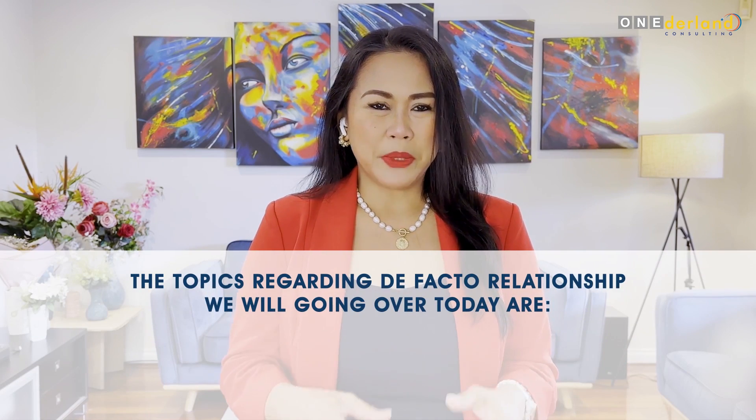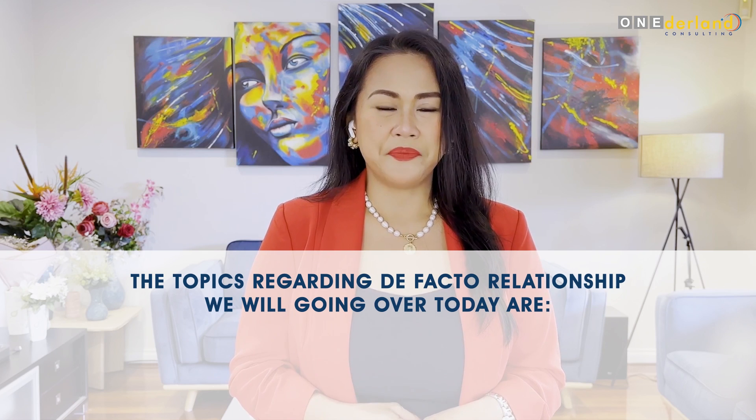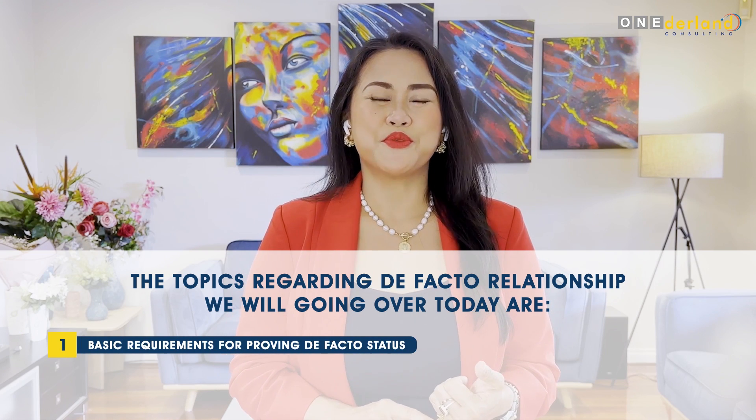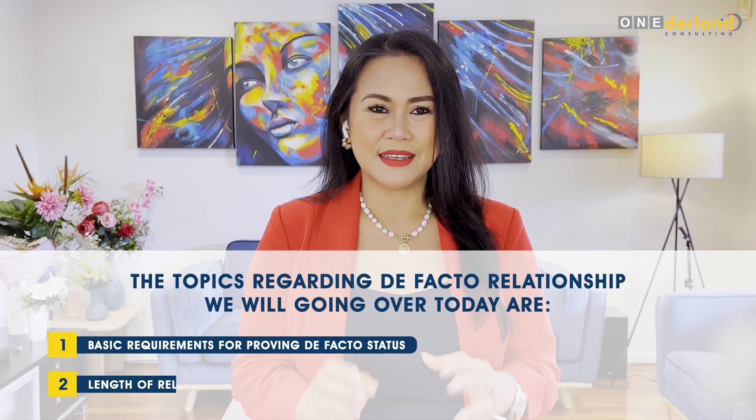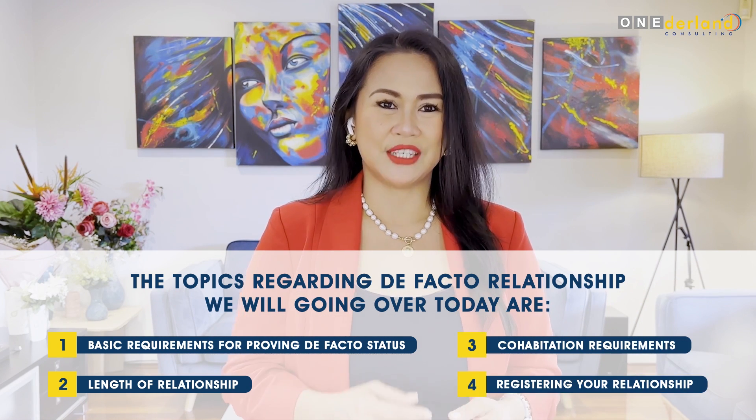Today we are focusing specifically on applying for the partner visa. The topics regarding the de facto relationship we will be going over today are: the basic requirements for proving de facto status, length of relationship, cohabitation requirements, and registering your relationship.